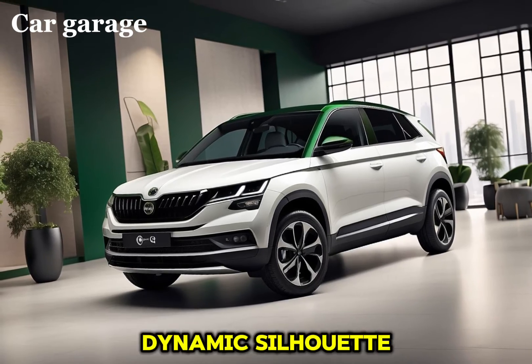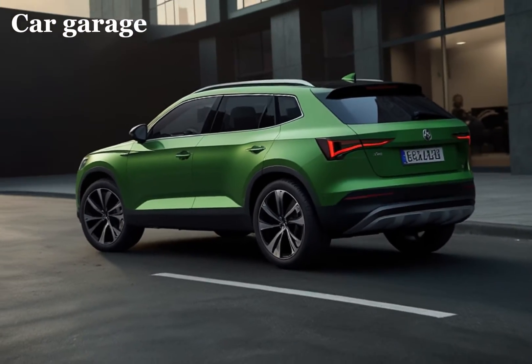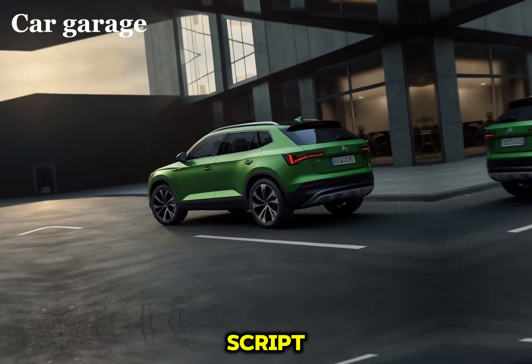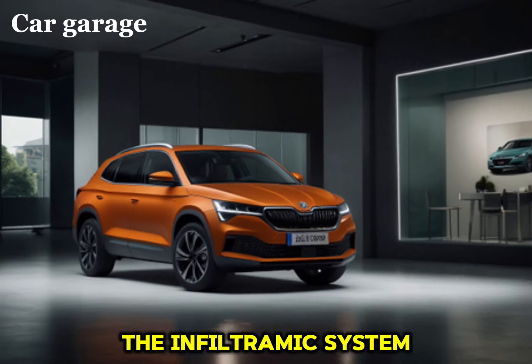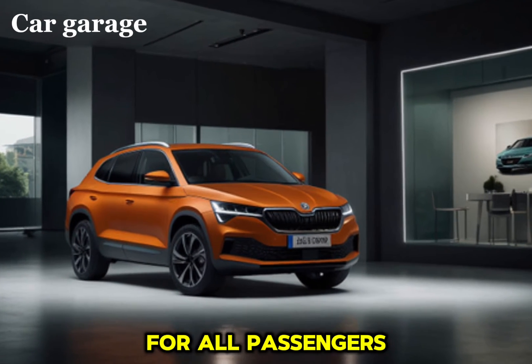With its aerodynamic silhouette and signature Skoda grille, the Elo is instantly recognizable. The interior of the Elo is a testament to Skoda's commitment to comfort and functionality. The spacious cabin is adorned with high-quality materials and state-of-the-art technology. The infotainment system is intuitive, providing seamless connectivity and entertainment options for all passengers.